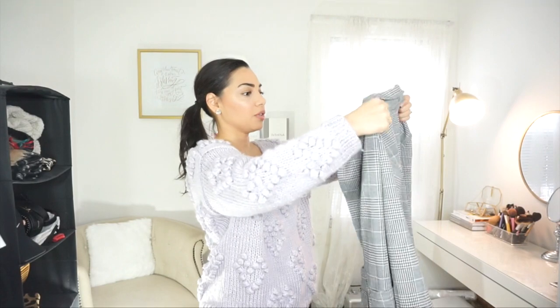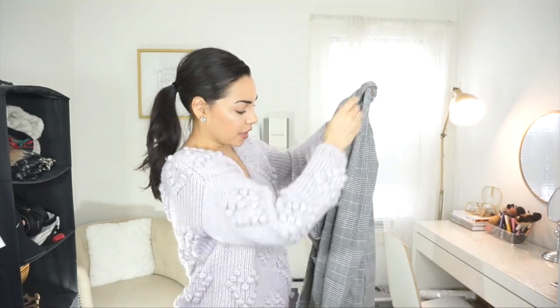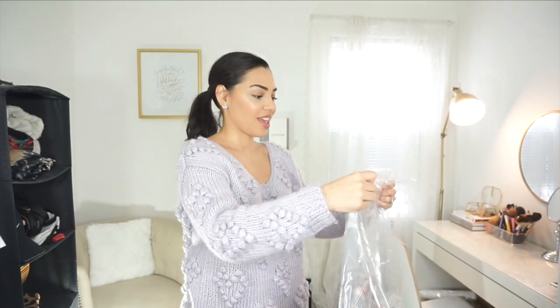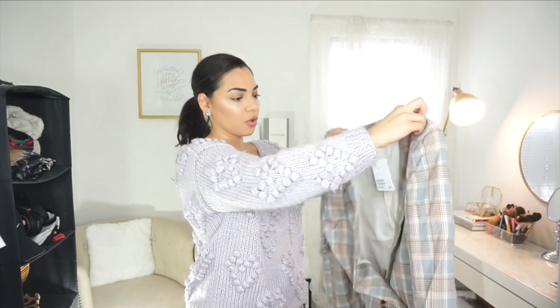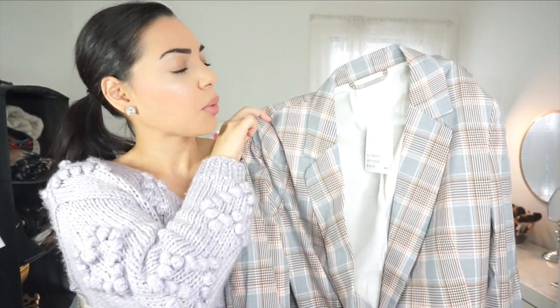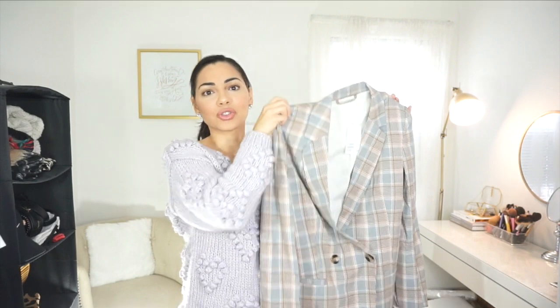I was really excited for this houndstooth pattern blazer — also size 4 — and this one actually has real pockets, which is nice. My absolute favorite blazer I picked out is this colorful one because of the colors: orange, blue, light blue, white, and brown. I love the colors and stayed with size 4. I thought the colors were going to be so fun to wear in the spring, especially paired with the brown bag and white beret.